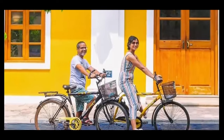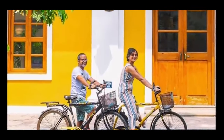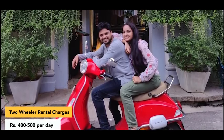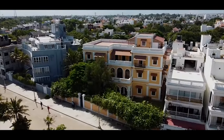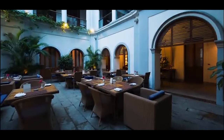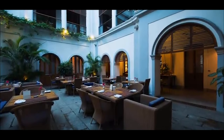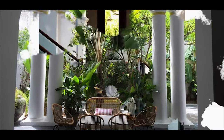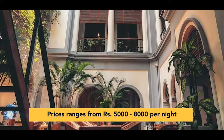Exploring the French town on foot or by bicycle is recommended. You can even rent a Vespa for a stylish touch. Many houses have been converted into charming cafes and hotels, allowing you to experience authentic French vibes. Keep in mind that accommodations in the French colony can be quite pricey, ranging from Rs. 500 to Rs. 8,000 per night.